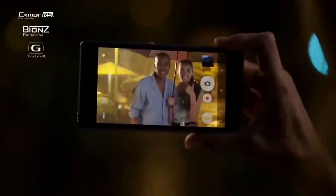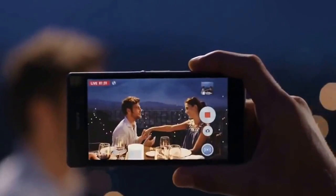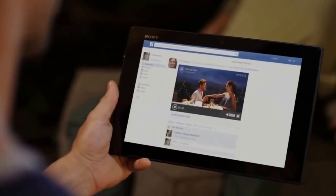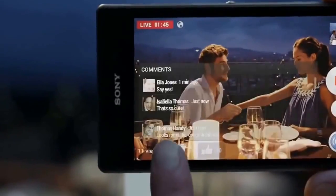With Exmor RS for mobile, you can take beautiful pictures in low-light conditions without flash. Turn on Social Live to broadcast live through Facebook. Choose the friends you want to share with and get their instant feedback and comments right then and there on the display.